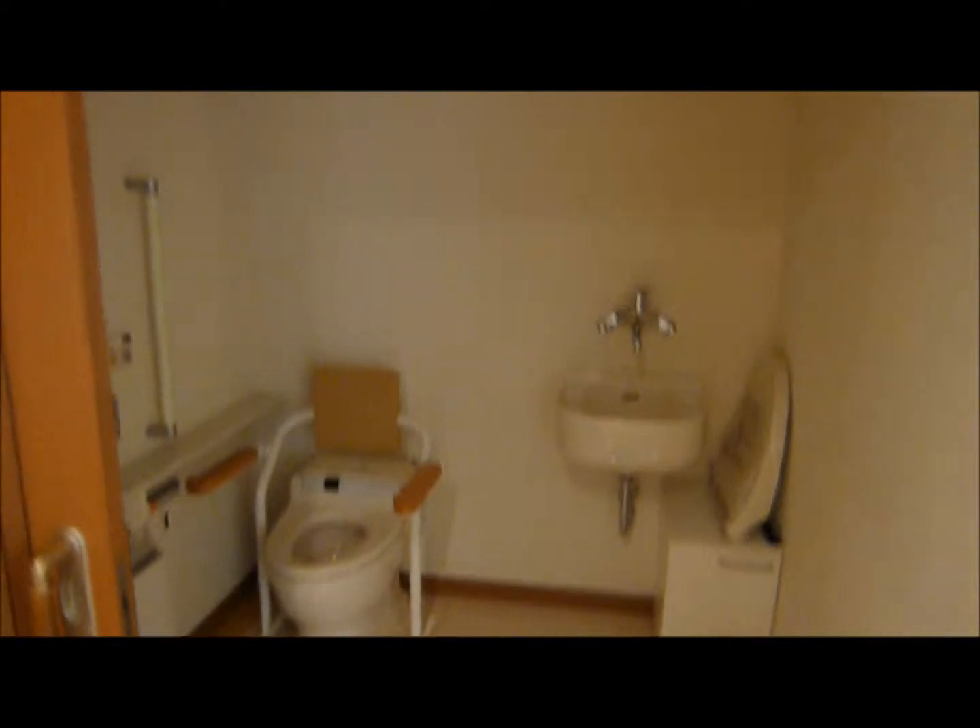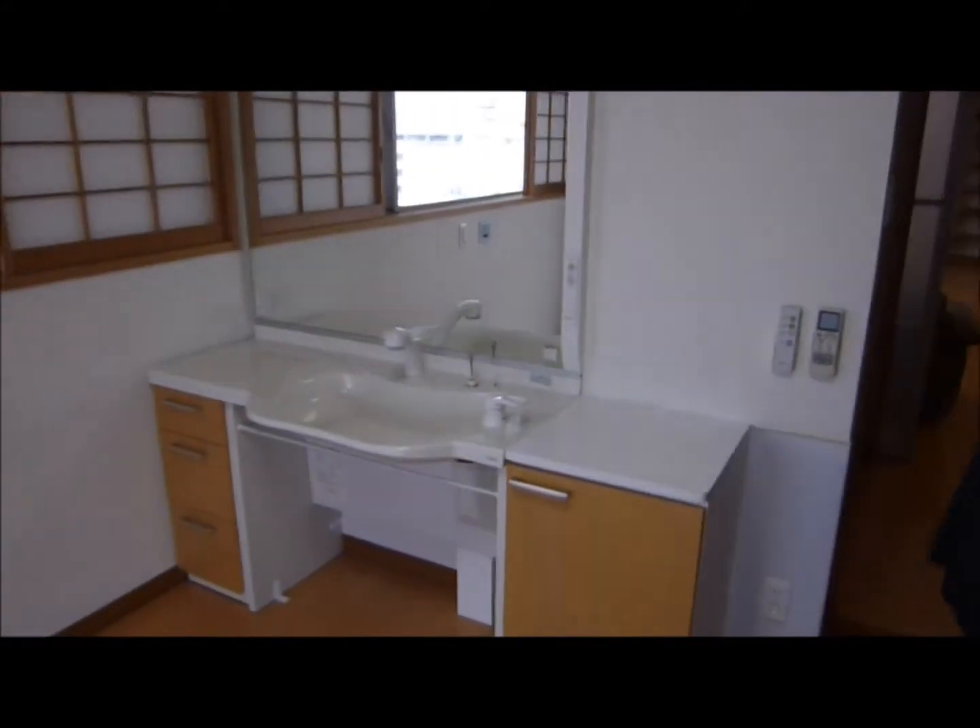There's a bathroom here. I suppose this was used as a bedroom. It comes with a water sink.